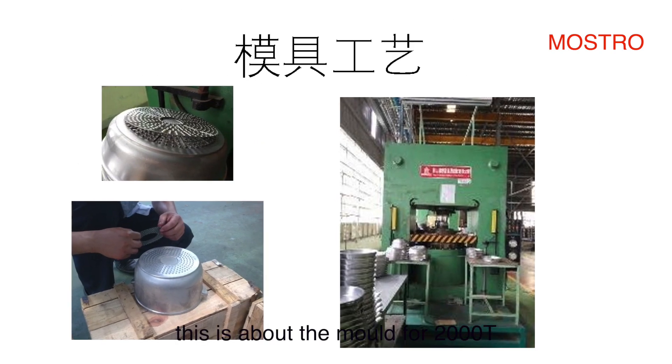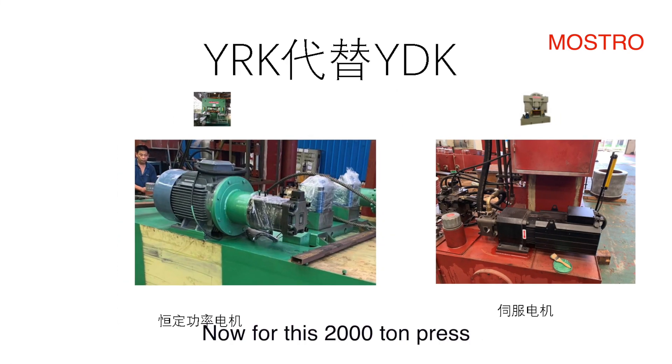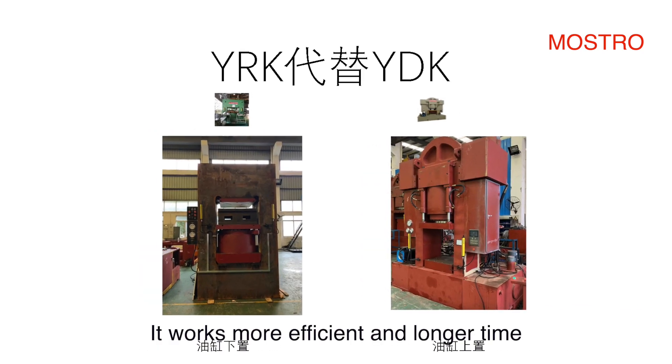This is about the model for the 2000T. Now for this 2000T press, we have an updated version: the YRK. It works more efficiently and has a longer working life.